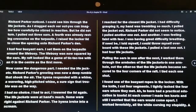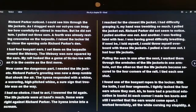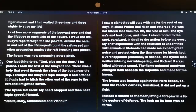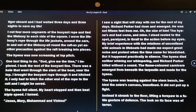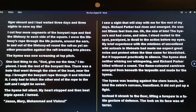After a practical education in knots, at each corner I made ten knots, and still I worried the oars would come apart. I worked feverishly, all the while cursing my stupidity — a tiger aboard and I had waited three days and three nights to save my life. I cut four more segments of buoyant rope and tied the life buoy to each side of the square. I wove the life buoy's rope through the life jackets, around the oars, in and out around the raft as yet another precaution. The hyena was now screaming at top pitch. One last thing to do — God give me the time, I implored. I took the rest of the buoyant line; there was a hole that went through the stem of the boat near the top. I brought the buoyant rope through it and hitched it. I only had to hitch the other end of the rope to the raft and I might be saved.